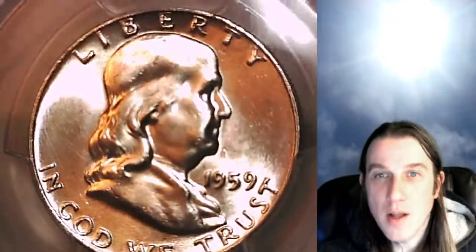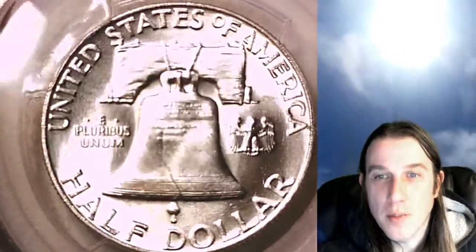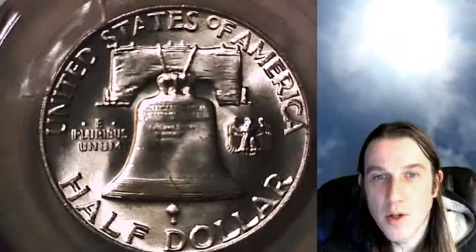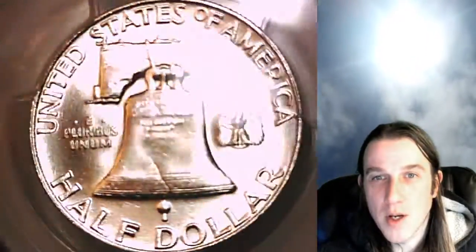This one is going up for sale on eBay — you can find a link in the description below the video that takes you to this exact Franklin Half Dollar. There you can also look at over 3,300 other PCGS graded coins for sale. I currently have one in every 36 US PCGS graded coins on eBay, so if you're looking to buy a coin there's a one-in-36 chance you'll find it on Time Travelers Coin Exchange. I'm working hard to get more coins listed and eventually take over the market, just for fun.